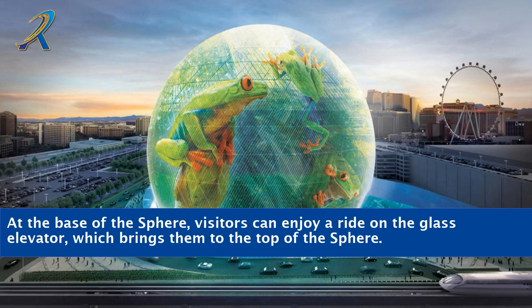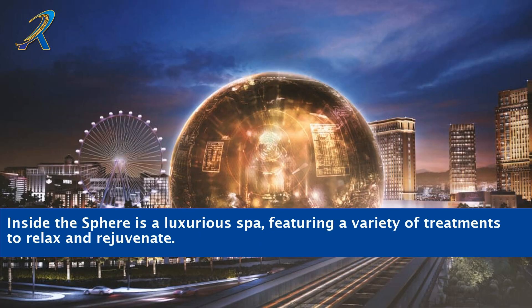At the base of the Sphere, visitors can enjoy a ride on the glass elevator, which brings them to the top of the Sphere. Inside the Sphere is a luxurious spa, featuring a variety of treatments to relax and rejuvenate.